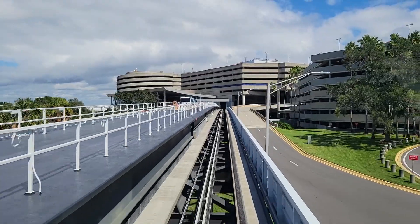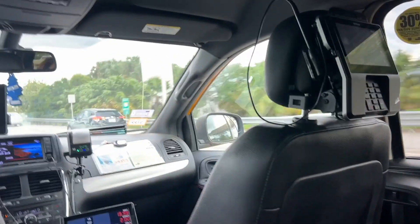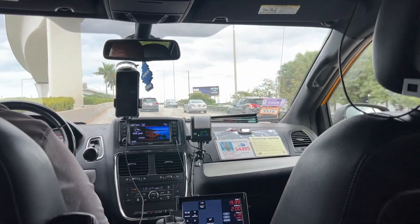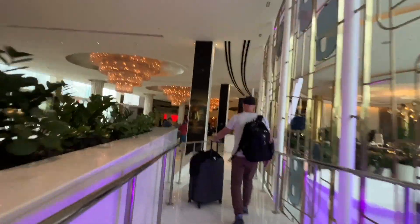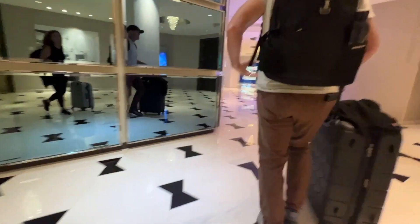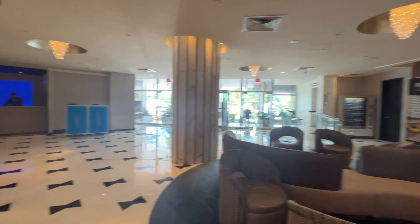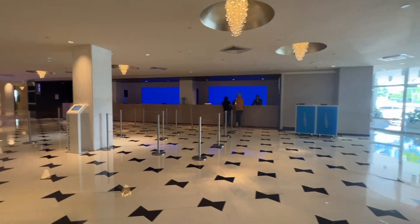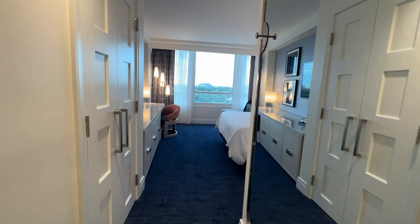We flew into Miami's hectic and crazy airport, finally found our way to our luggage, and were able to catch a cab ride over to the Fontainebleau. According to their website, the Fontainebleau Hotel is a historic and architecturally significant hotel offering luxury style and glamour. So our expectations were quite high.